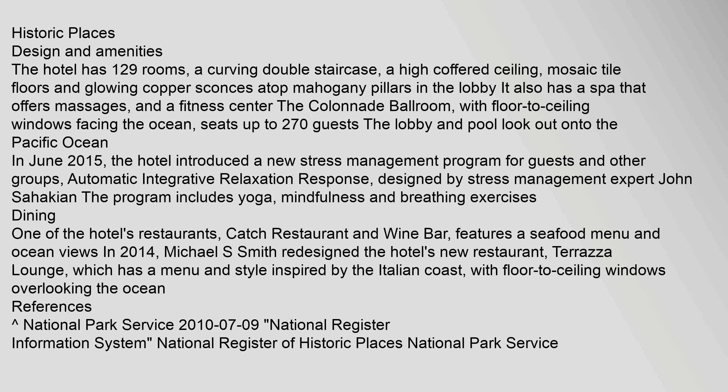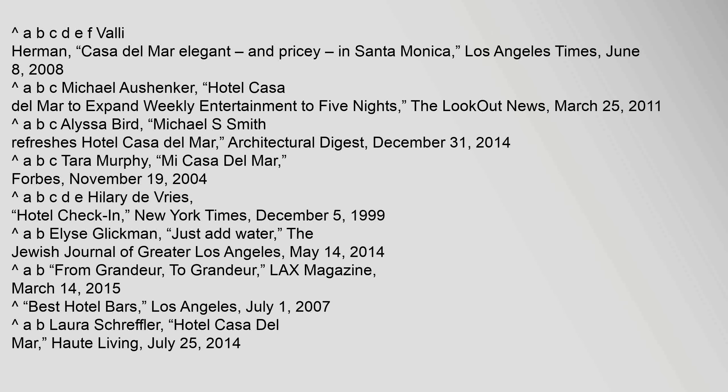References include the National Park Service National Register of Historic Places, July 9, 2010.